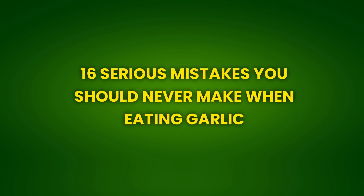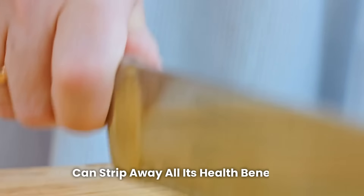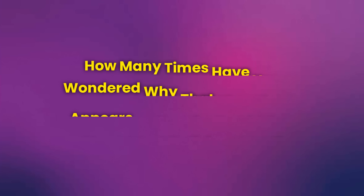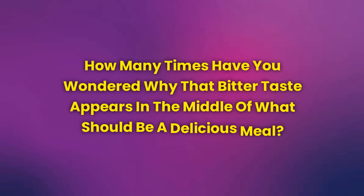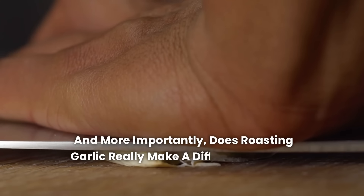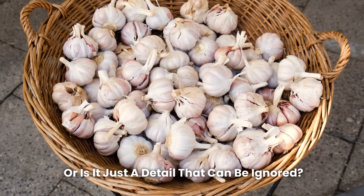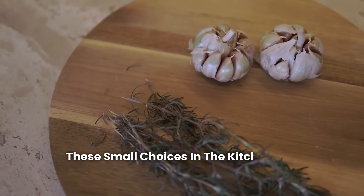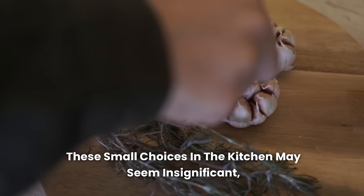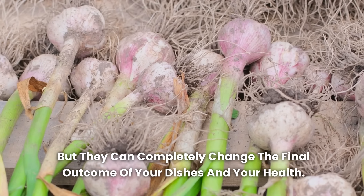16 Serious Mistakes You Should Never Make When Eating Garlic. Did you know that a simple mistake in how you chop garlic can strip away all its health benefits? How many times have you wondered why that bitter taste appears in the middle of what should be a delicious meal? And more importantly, does roasting garlic really make a difference in your recipe, or is it just a detail that can be ignored? These small choices in the kitchen may seem insignificant, but they can completely change the final outcome of your dishes and your health.